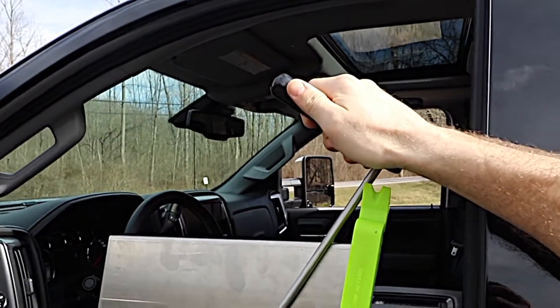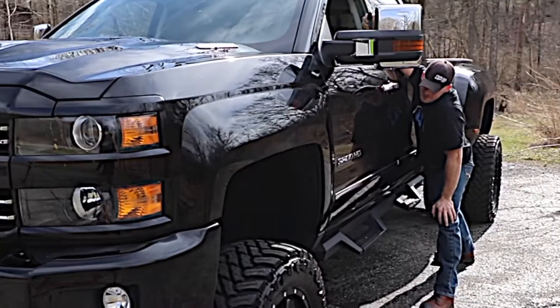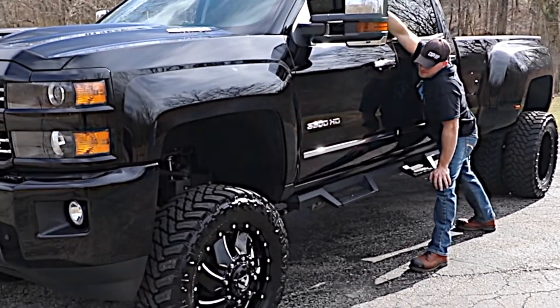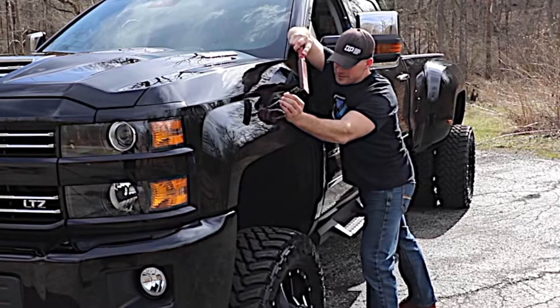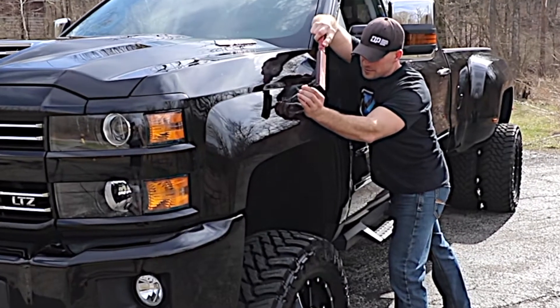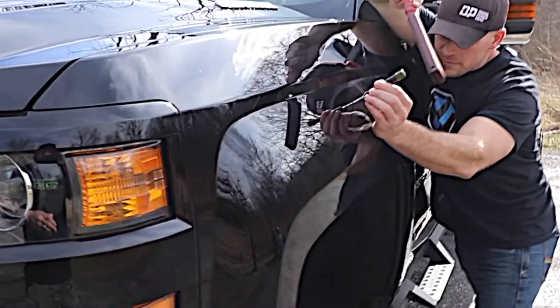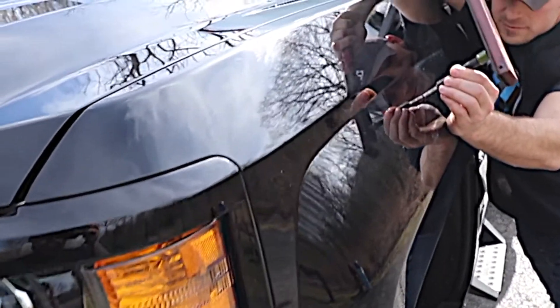Nothing devaluates the vehicle's worth more than repainting a factory finish. If panels are also replaced, often with non-OEM panels, further devaluation occurs. Paintless dent removal returns immediate value to your vehicle and provides the closest repair possible to the damage never occurring in the first place.